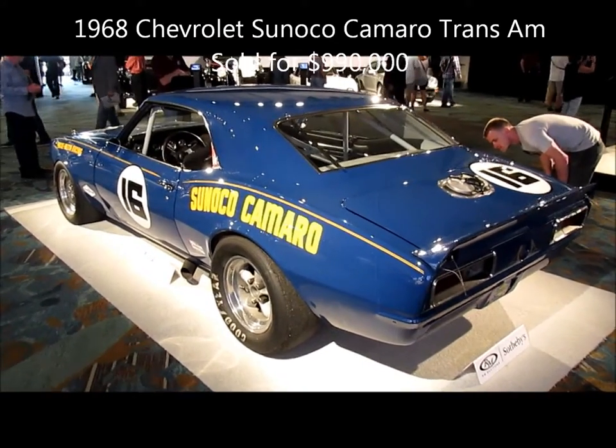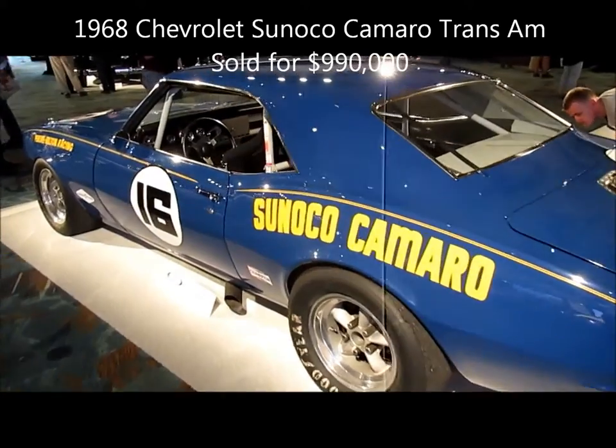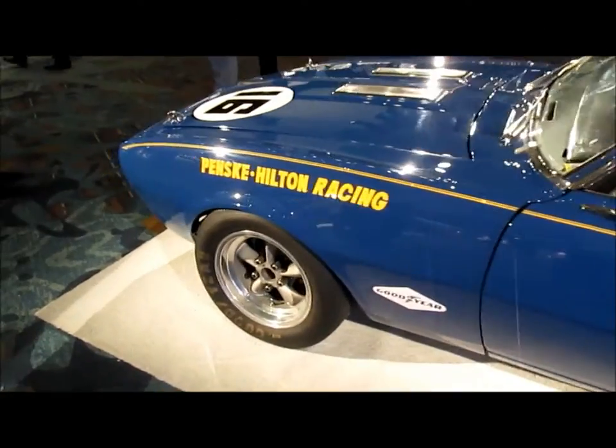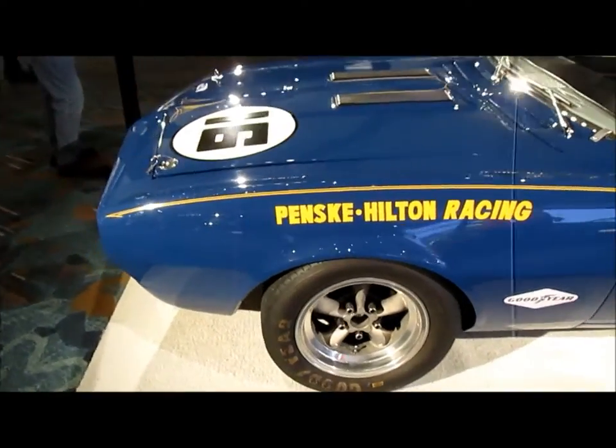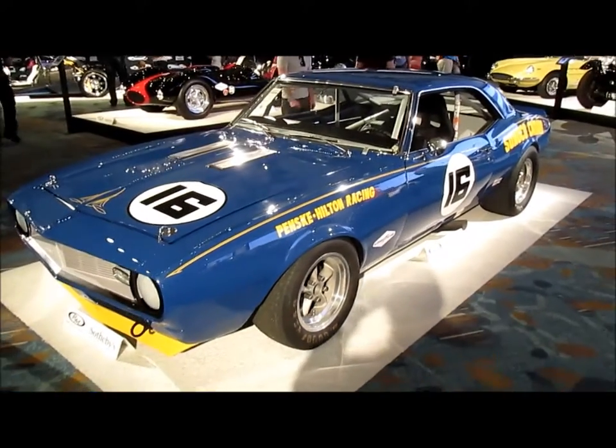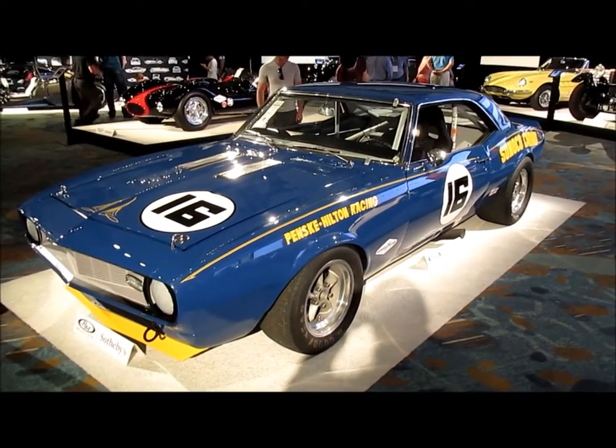Magical names like Roger Penske and Mark Donohue are associated with cars like this 1968 Trans Am Chevy Camaro. Legend has it that the bodies were acid-dipped and all sorts of race trickery occurred to make these the winning car in the Trans Am series.